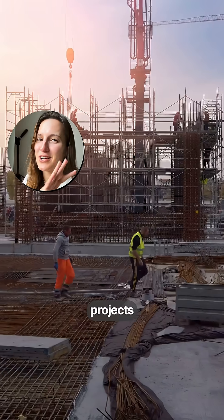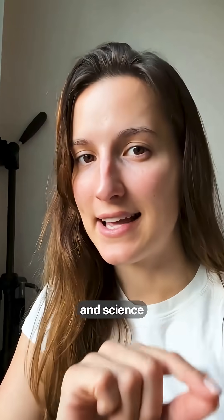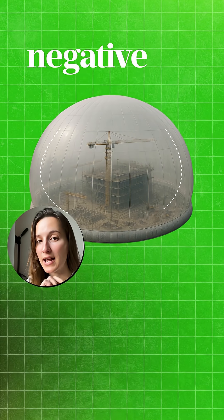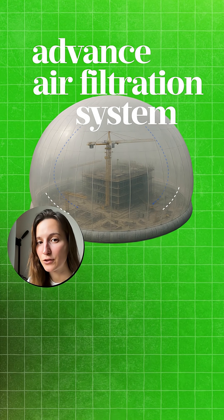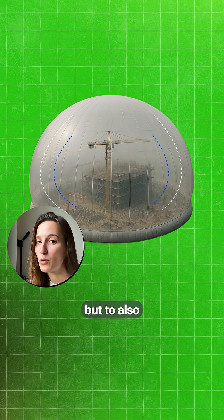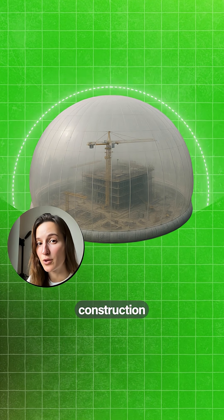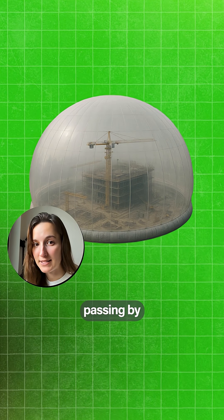We can all agree that construction projects are one of the worst things about living in the city, but the real tech and science behind these domes is how they use negative pressure and advanced air filtration systems — not only to protect the workers inside, but also to decrease the sound and pollution usually created from construction projects for people passing by.